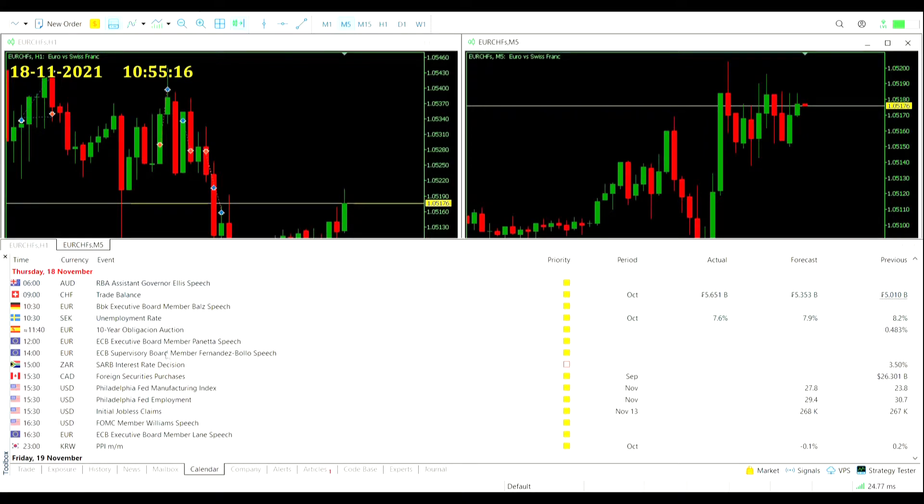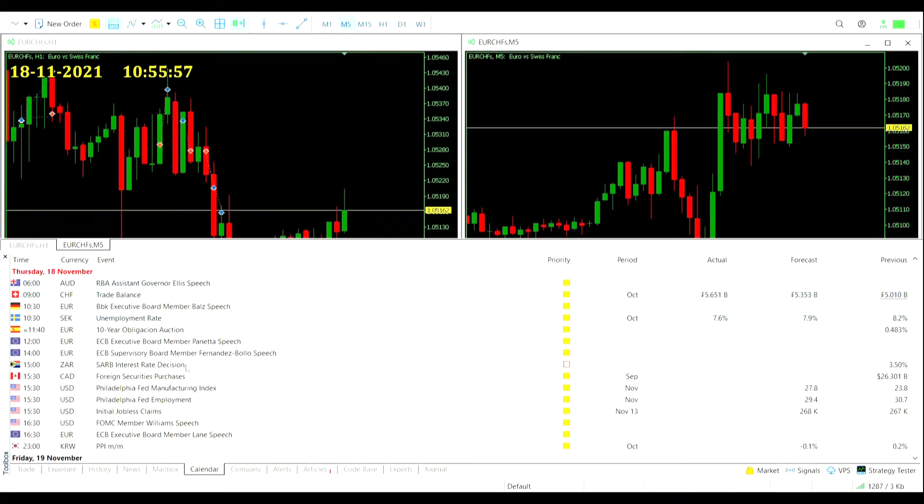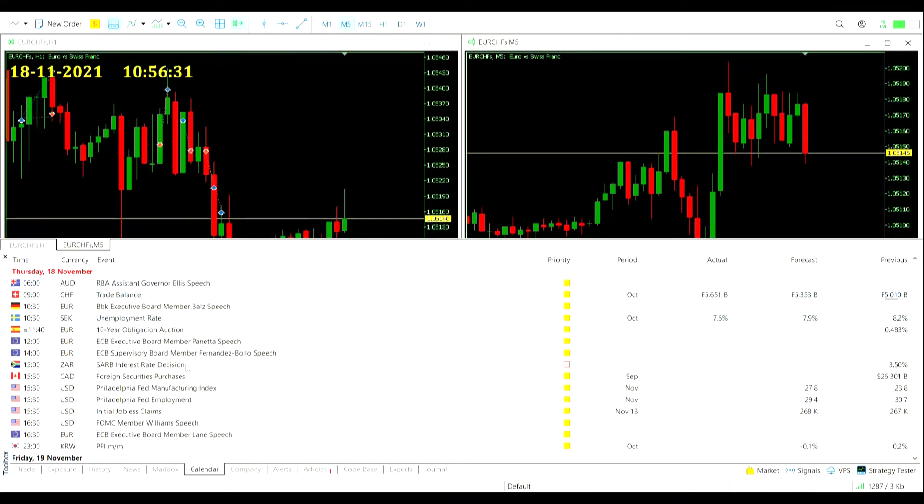Coming up from Europe: in about 45 minutes we have the 10-year bond auction in Spain, 12 o'clock a speech from ECB executive board member Panietta, and 2 o'clock a speech from ECB supervisory board member Fernandez Bolos — those aren't going to have an impact. At 3 o'clock there's the South African Reserve Bank interest rate decision. We're not on the rand, but if you are, that's one to watch. Currently at 3.5%, and with pretty reasonable CPI inflation numbers of 0.2% month-on-month, they might not feel pressure to change rates.